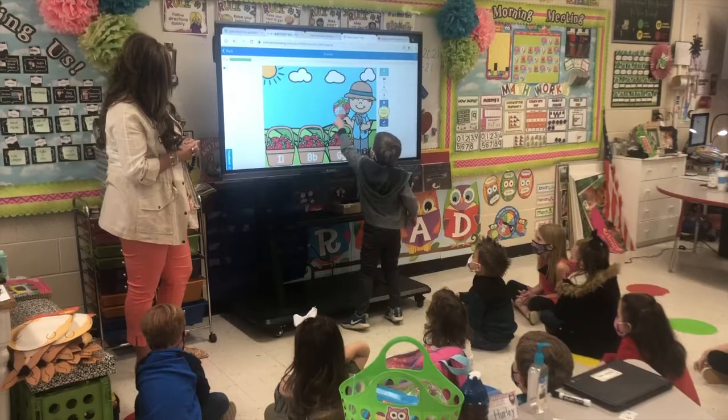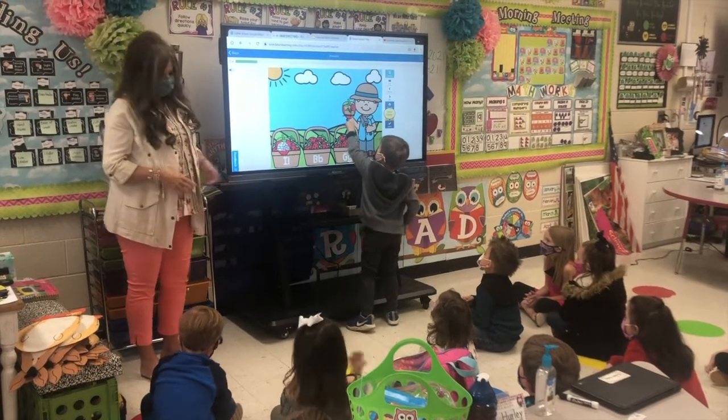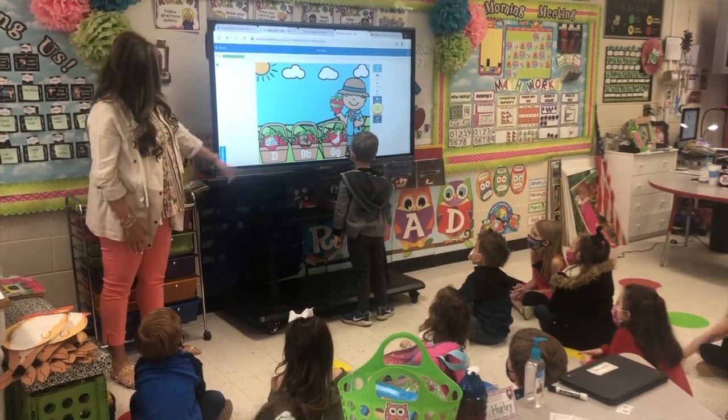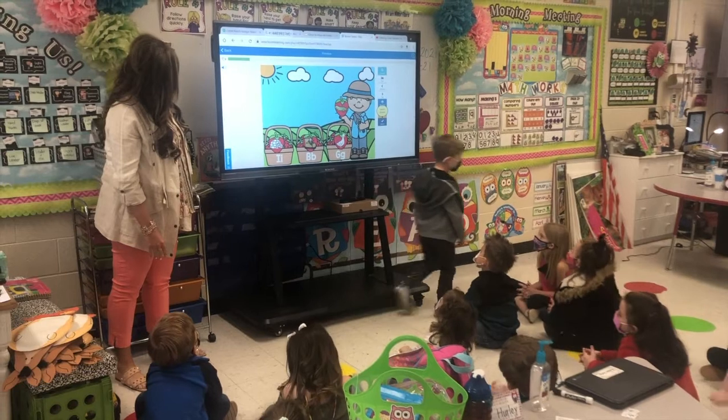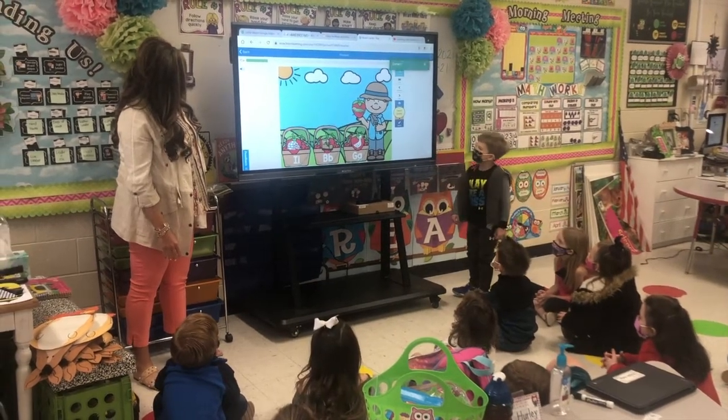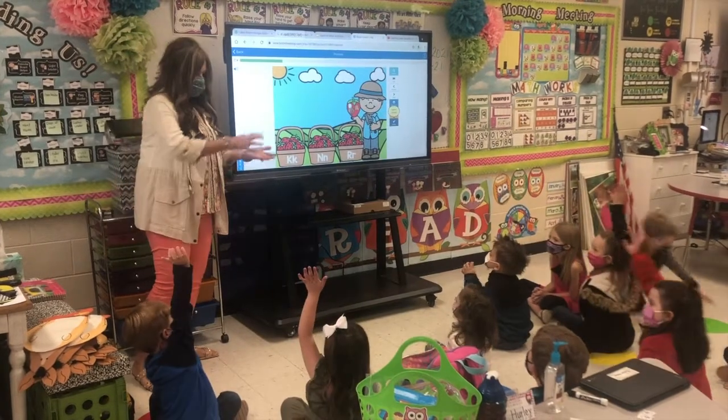Throughout our morning routine, we incorporate parts of the Daily Five teaching strategy. This includes targeted mini focus lessons on phonics skills, listening comprehension, spelling lessons, and sight words. In between whole group focus lessons, students rotate to different centers, reading groups, and independent work.